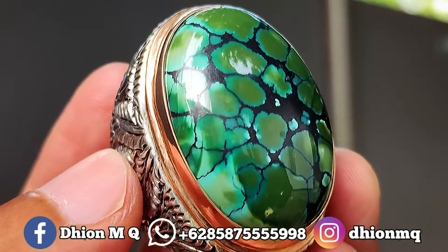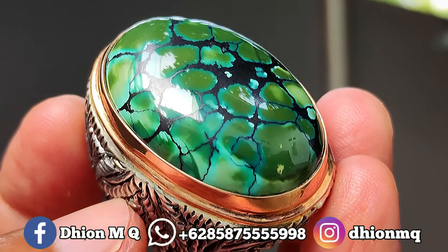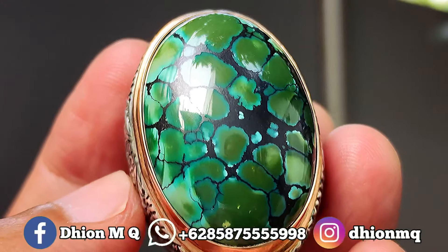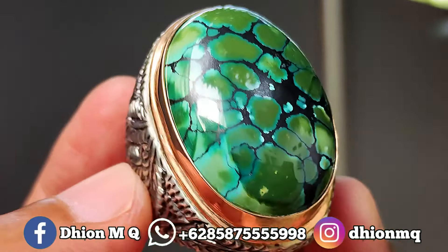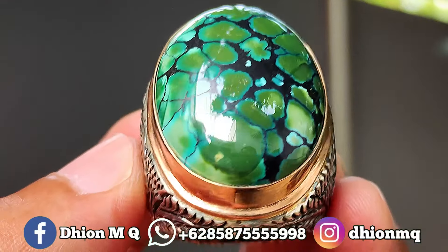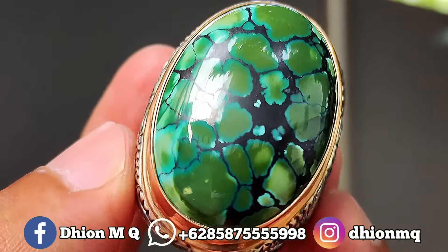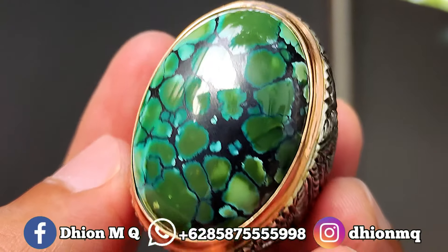Untuk kategorinya ini batu piru subay, dimensinya kurang lebih panjang 32 mili, lebarnya 22 mili, untuk tebal atau tingginya kurang lebih 9 sampai 10 mili — lumayan tebal. Kategori warnanya masuk ke hijau pupus cerah, tidak pucat, ada gradasinya. Untuk uratnya warna hitam, ceplok kuro.